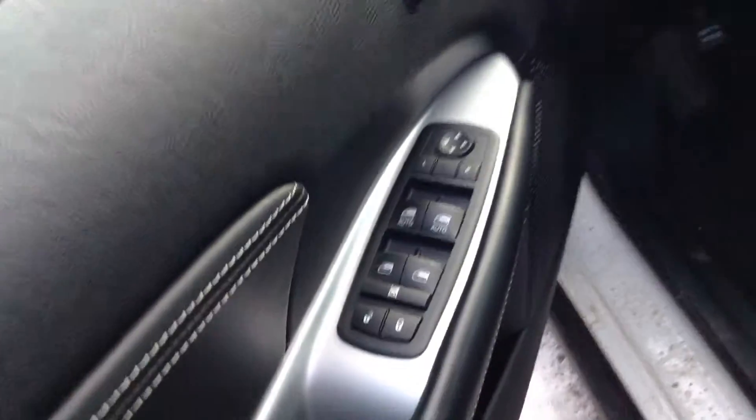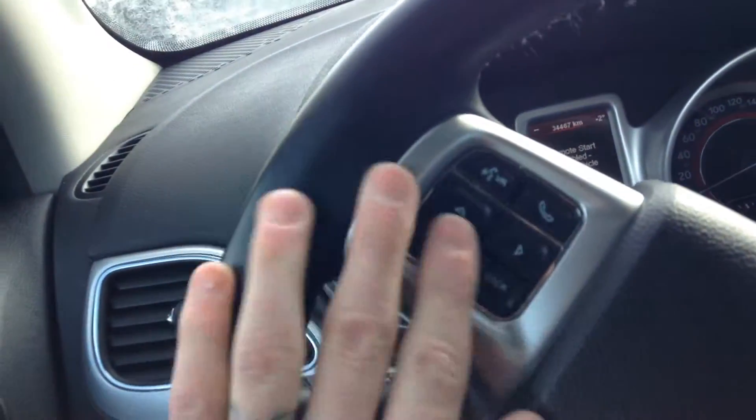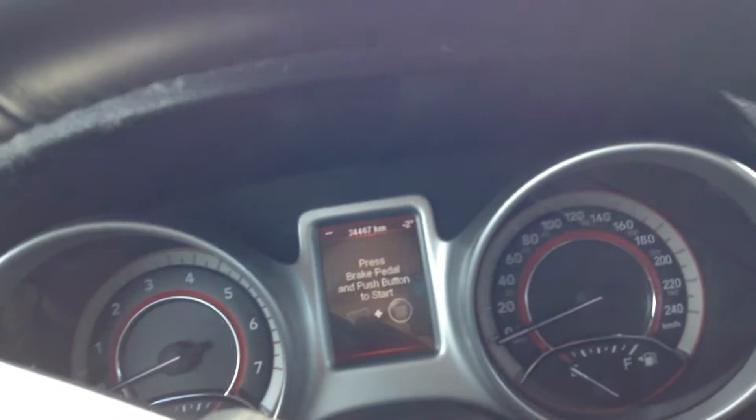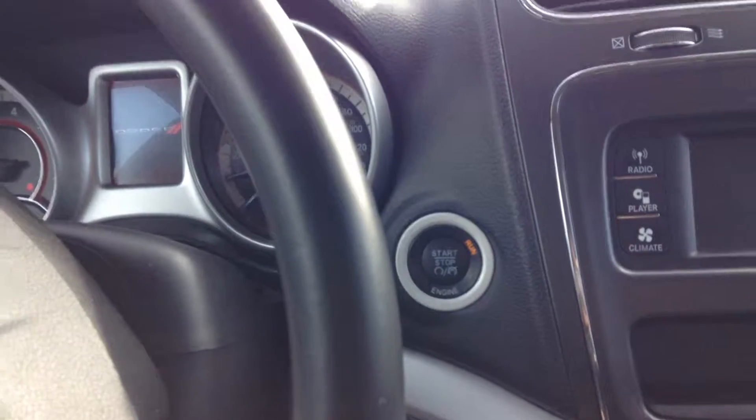So you got your power windows, your power locks, your power mirrors, your automatic headlights, you got your Bluetooth on the steering wheel here, your cruise control, only 34,000 kilometers, and it's got your push button start here, so you can just put your foot on the brake, hit the button, starts it right up. Automatic transmission.